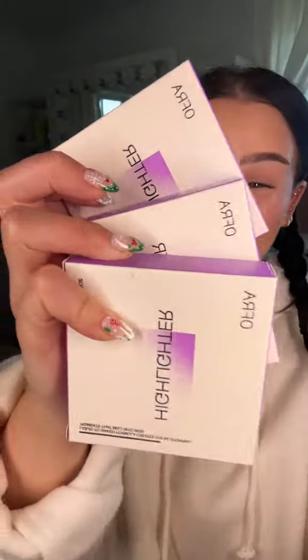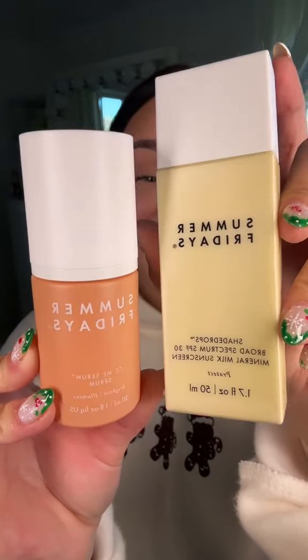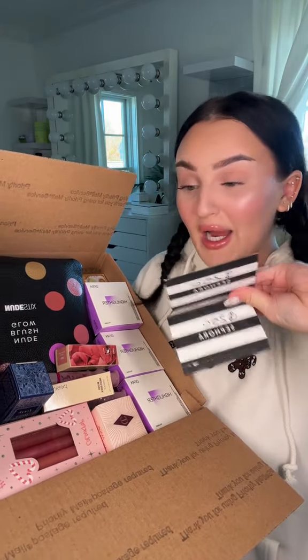O4 highlighters are a must-try. Charlotte Tilbury Magic Cream. Some products from Summer Fridays. This box is totally full. I'm gonna throw in your Sephora gift card right on top of the box for you, and I hope you enjoy it — see you next week.